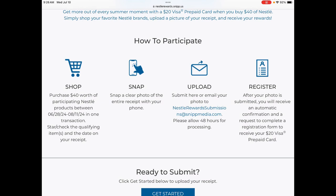Then we submit the receipt to Nestlé Rewards and we will get $20 back in a virtual Visa gift card. We can do this five times per household, but every transaction of $40 has to be done all together on one receipt. I hope that makes sense.